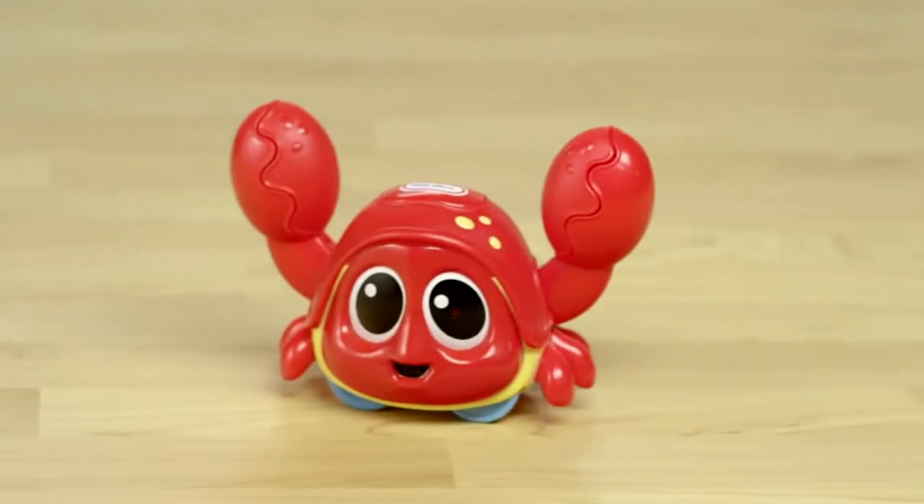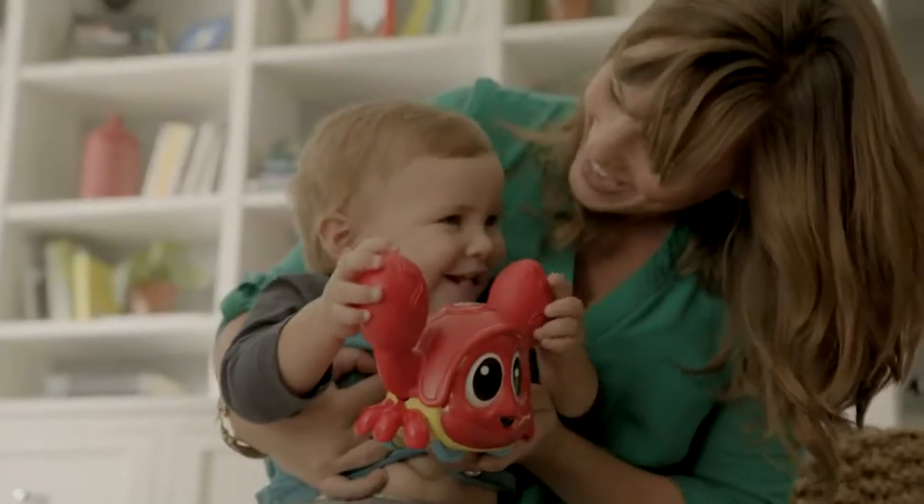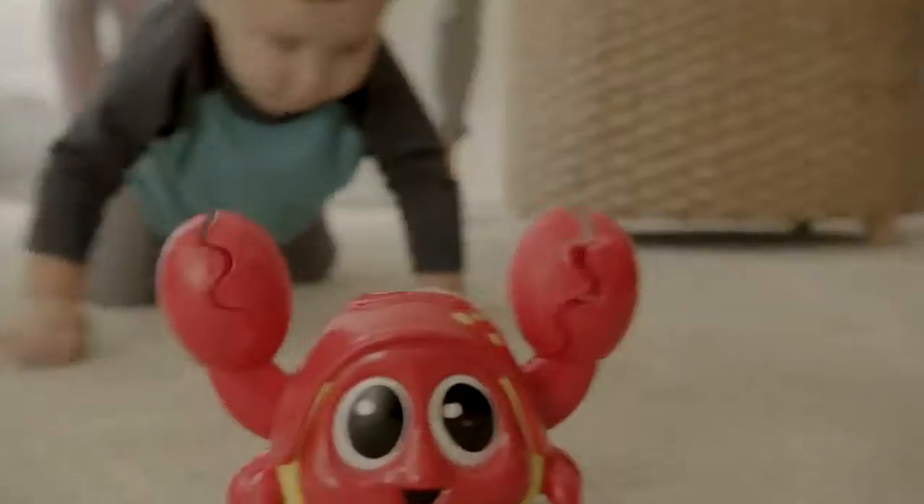Get ready for a sea of smiles with the Little Tikes Little Ocean Explorers Catch Me Krabby, the adorable moving crab that gets babies moving. Get ready, get set, crawl.